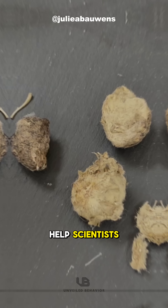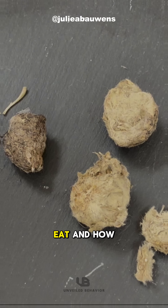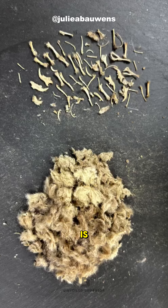These pellets actually help scientists study what owls eat and how healthy the ecosystem is.